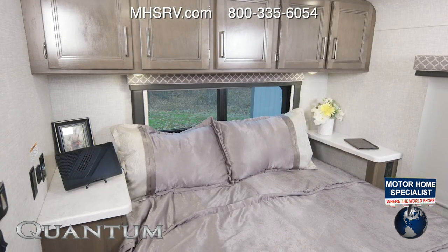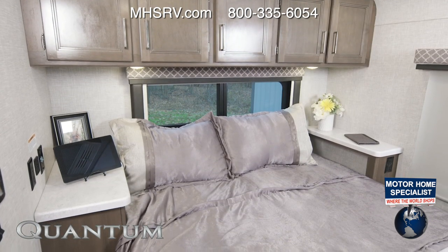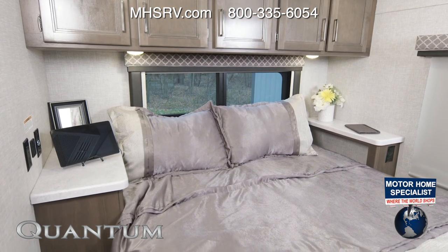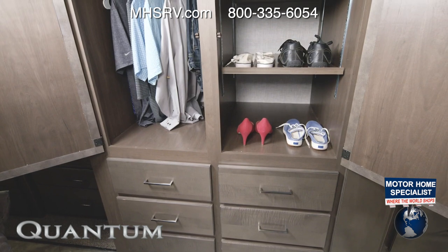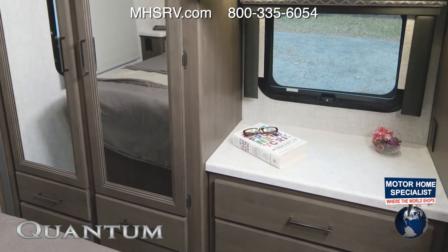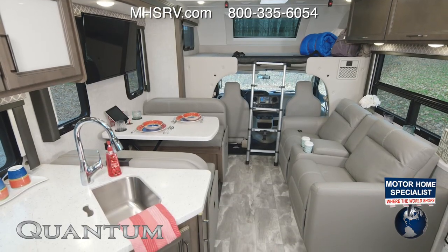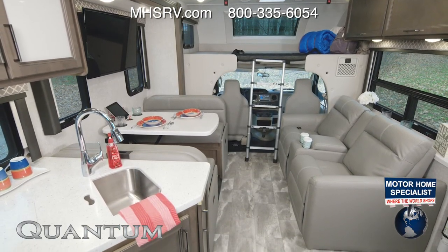Our final stop on the tour of the WS31 is this great bedroom. You're equipped with a queen bed — and would you check out the size of these nightstands? All the charging ports you could ever need are right here. Closet space is amazing: you have a closet up here, then your dresser, and another closet back here.